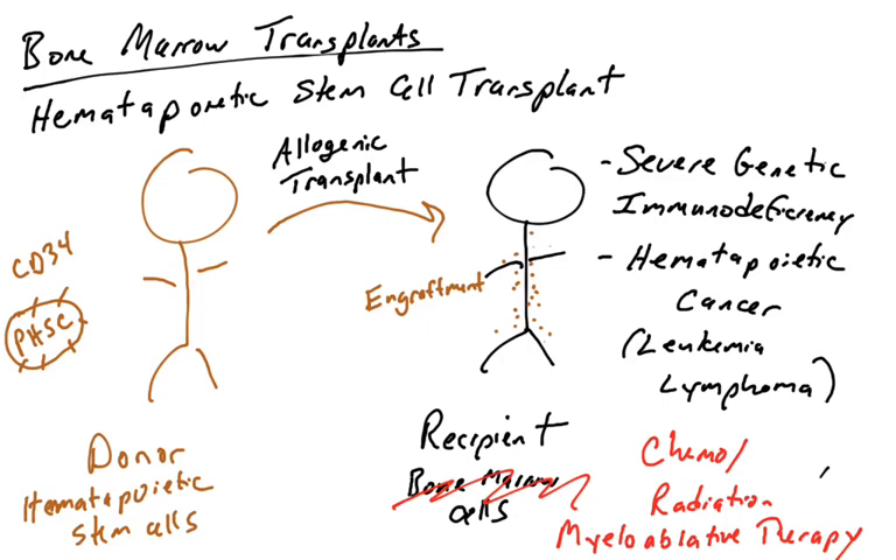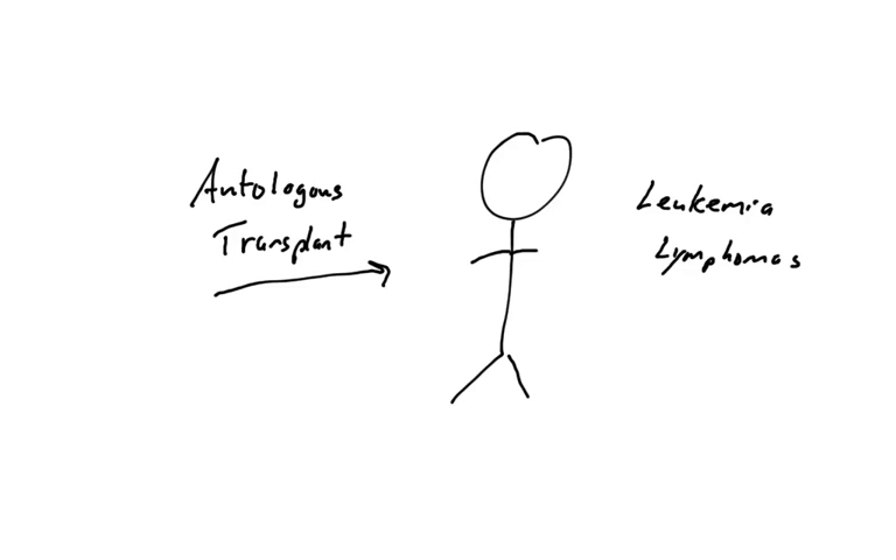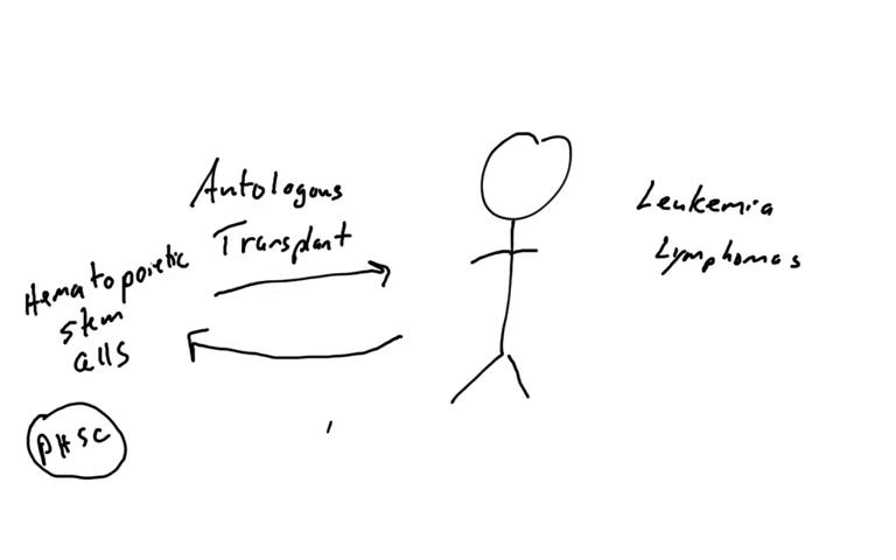This kind of transplant is known as an allogeneic transplant, because the recipient is receiving cells from another person. In certain types of blood disorders — leukemias and lymphomas — it's actually advantageous and possible to get an autologous bone marrow transplant, or an autologous hematopoietic stem cell transplant. The advantage here is that these cells come from the recipient themselves, so you can donate hematopoietic stem cells to yourself.